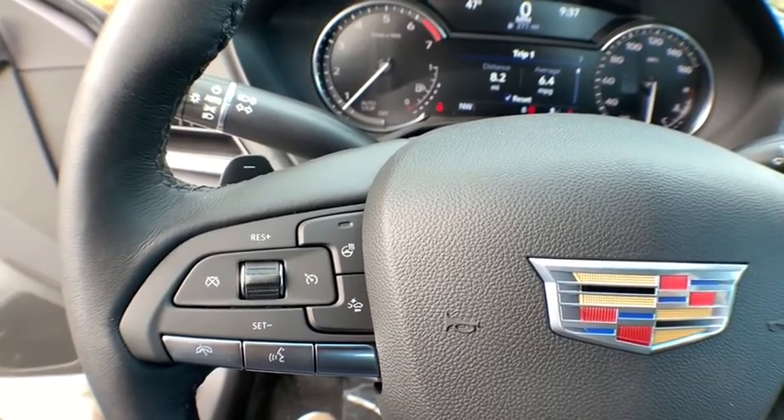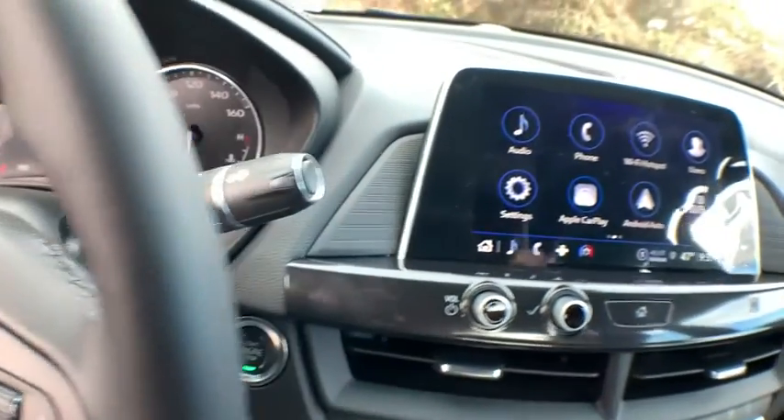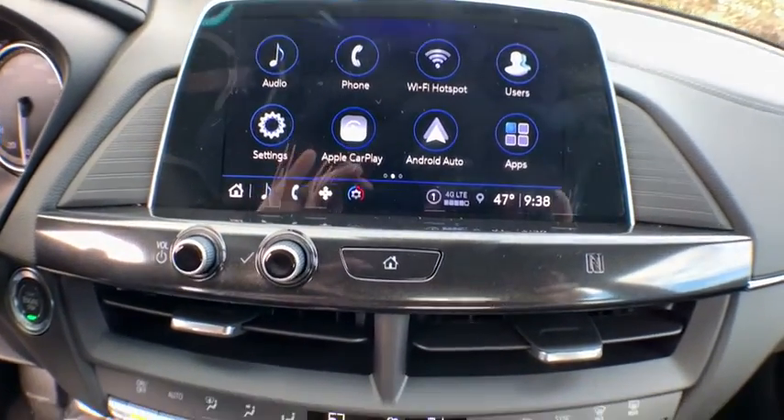Dual airbags, alloy wheels, power steering, adjustable steering wheel, keyless start, cruise control, four-wheel disc brakes, floor mats, aluminum wheels, eight speakers.